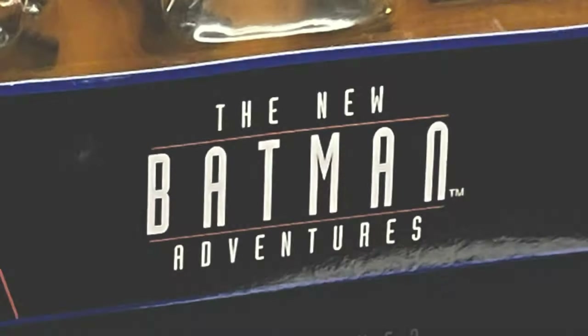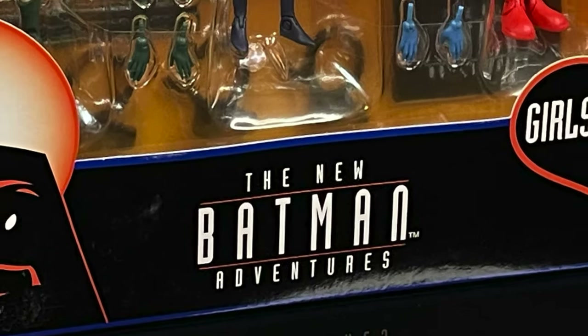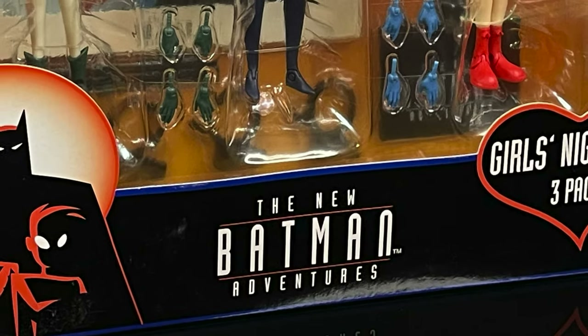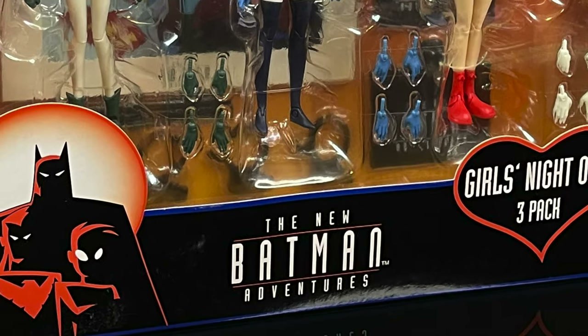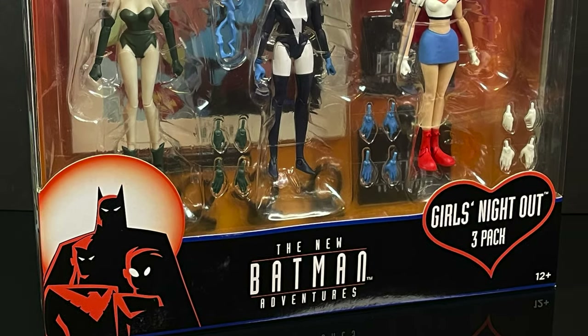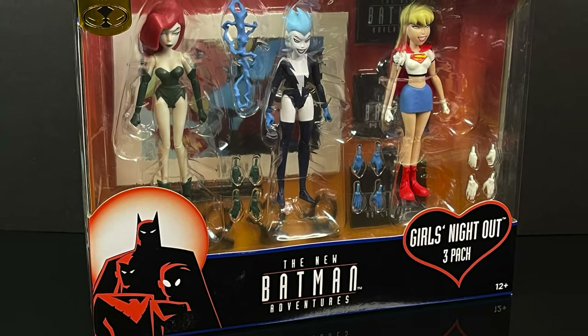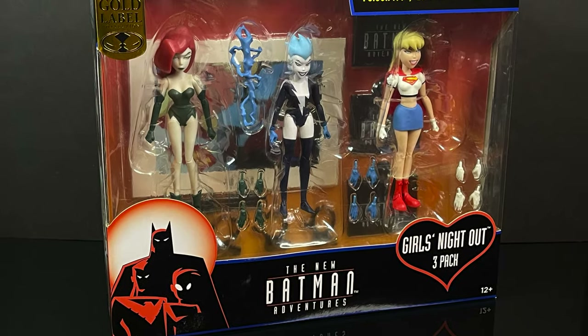Hello, welcome back everyone. Toysha's here, and I am back again for yet another DCAU video. Today comes courtesy of my friends over at McFarlane Toys. We have an early look at their brand new Batman Adventures reissues, featuring the Girls' Night Out three-pack.